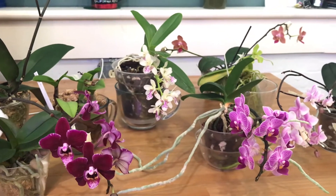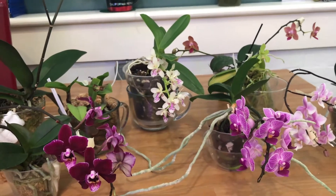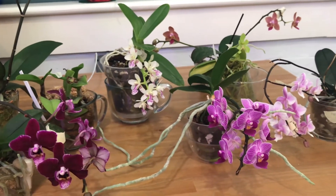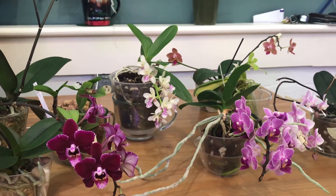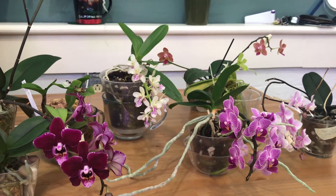Alright, so that's basically my quick seed pod update. I will be giving you updates on this seed propagation project very soon. Thank you for watching — don't forget to subscribe and like the video. See you on the next one. Happy growing, bye!